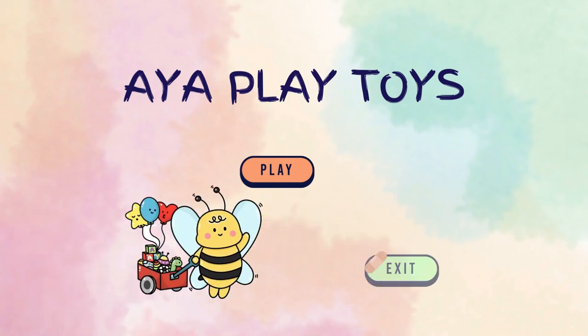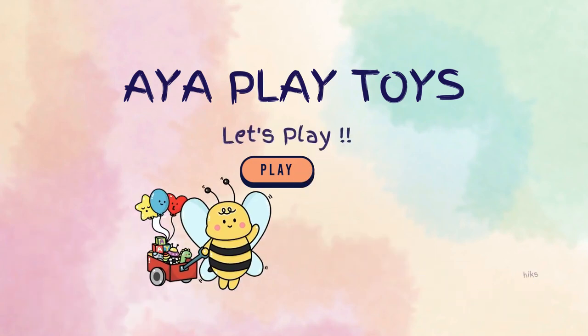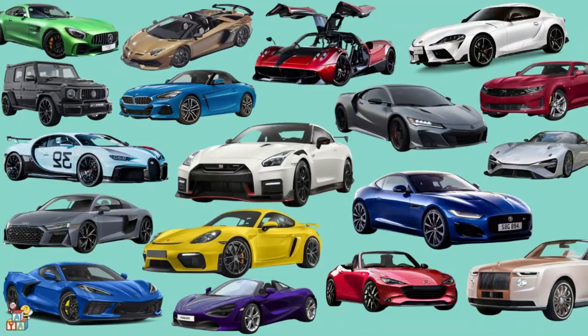I am Play Toys! Let's Play! Hi friends! Look at all of these sports cars! Vroom vroom!